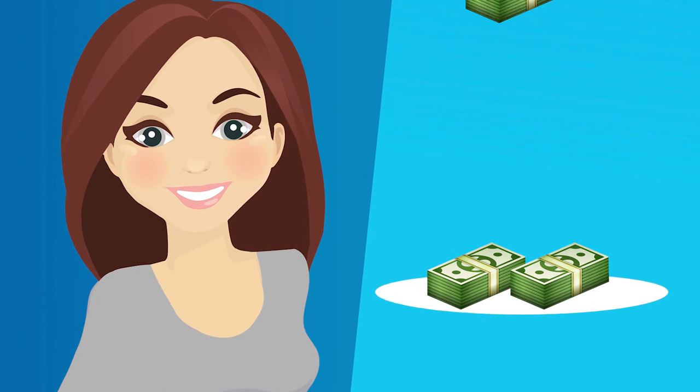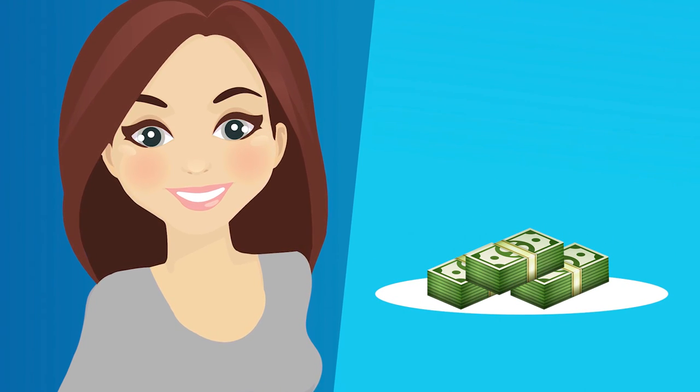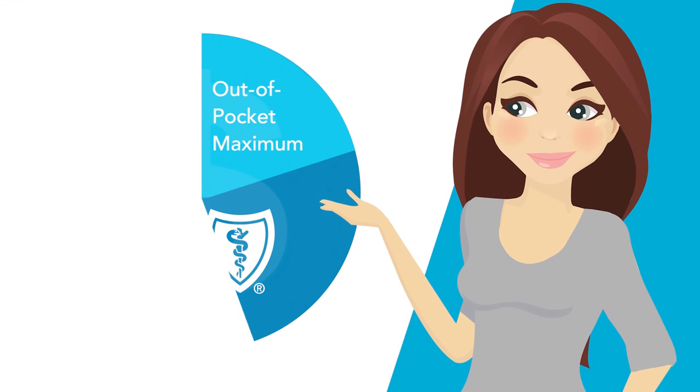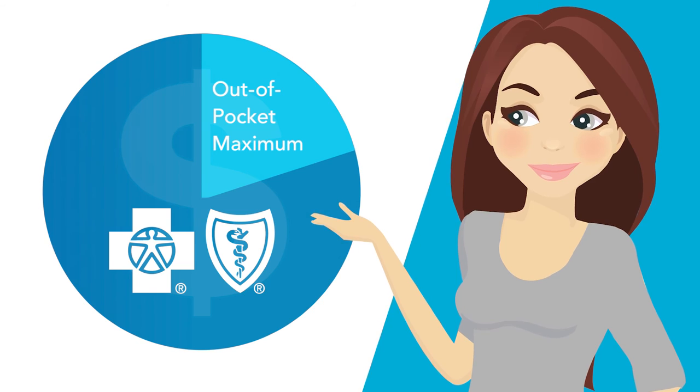You could say it's my financial safety net in case I get really sick. If I reach my out-of-pocket maximum, Blue Cross pays 100% of all my covered medical costs from there on out.